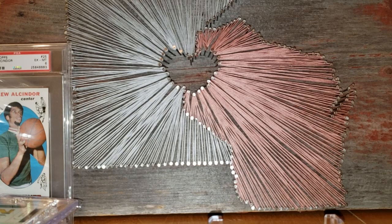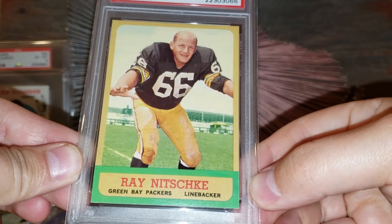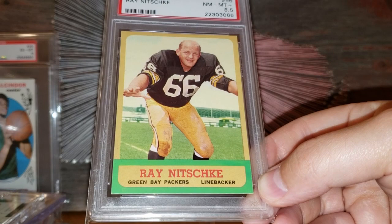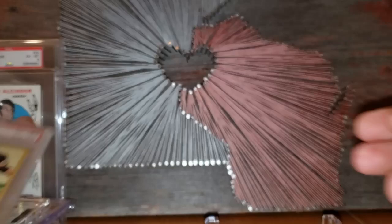Now we're getting into the top 20. Number 20: the 1963 Topps Ray Nitschke rookie card. Just love the look of this card — one of my favorite rookie cards for vintage Packers. Graded an 8.5 — there have never been any 10s graded, and there's a handful of 9s out there. In PSA 8.5 you can probably pick one up in that $900 range. Just a beautiful example.